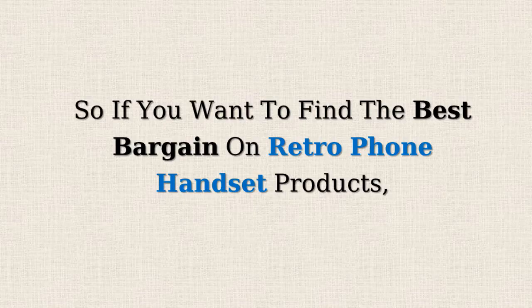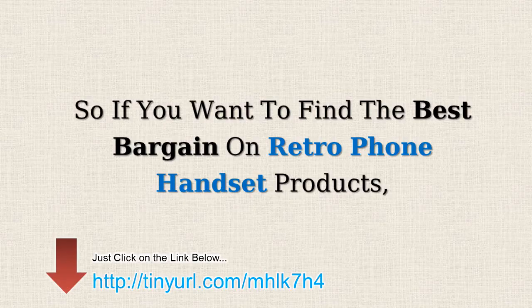So, if you want to find the best bargains on Retrophone handset products, just click on the link in the description below.